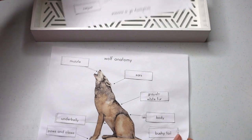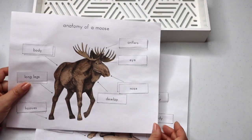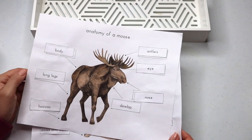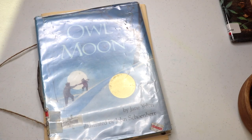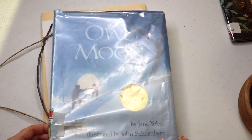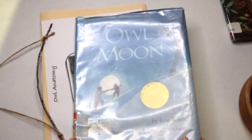And anatomy worksheets — cutting out, gluing, and labeling the parts of woodland animals. And we also studied owls, inspired by the lovely Pepper and Pine, and I will link her Owl Unit Study playlist down below.